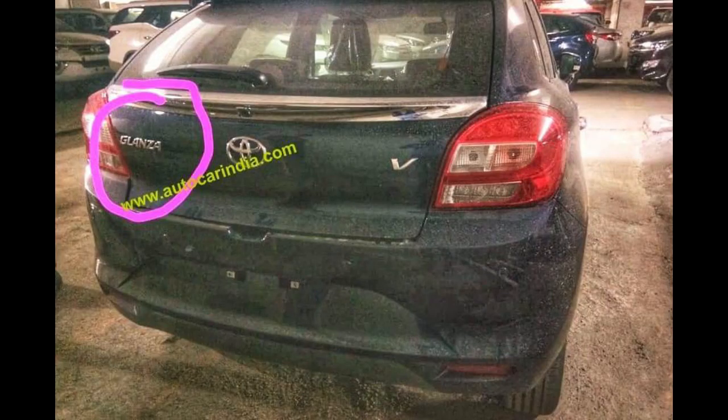If you go to the rear, it is almost the same as the Baleno, and in fact the alloy wheels you see in the Baleno are also the same in the Glanza. In the interior, you won't get a lot of changes, but Toyota will try to give its own touches. There are a few features you can expect because the pricing may differ, and I'll come back to the pricing point.